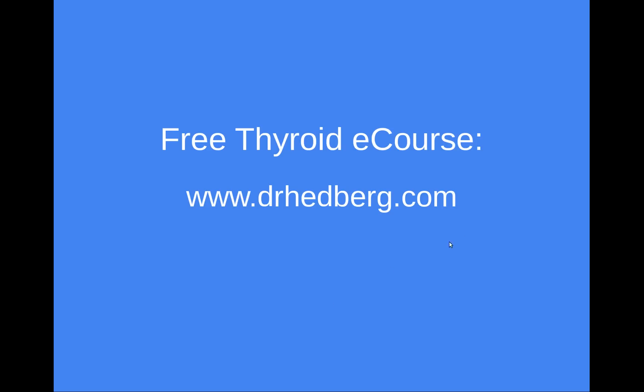If you want to learn more, you can go to my website drhedberg.com, read my writings there, and sign up for my free e-course to learn more about optimizing your thyroid and getting Hashimoto's disease under control. This is Dr. Hedberg — make sure you get your ferritin levels checked and taken care of.